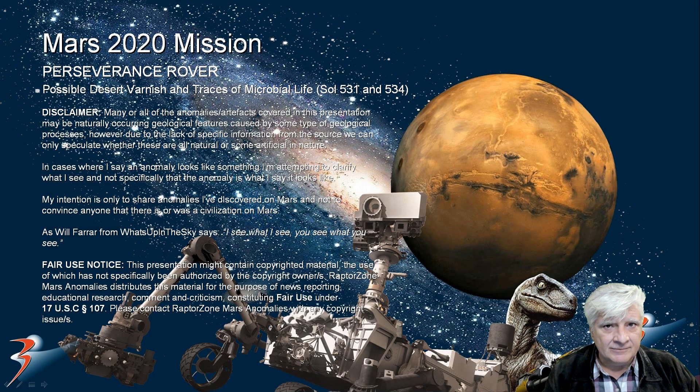In the two photographs I'll be showing you in this presentation, we're looking at a really interesting anomaly. Perseverance Rover spotted this dark material that looks almost like desert varnish that we find here on Earth. Let's have a look at the two photographs and some other information and images. I think we might be looking at a smoking gun here folks.